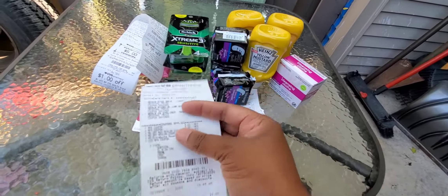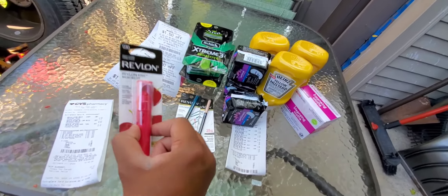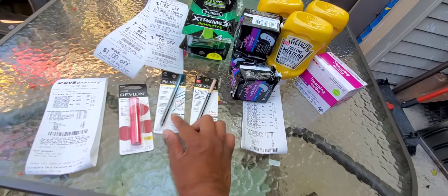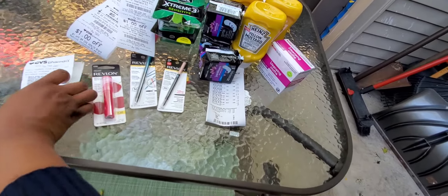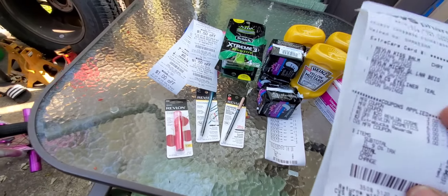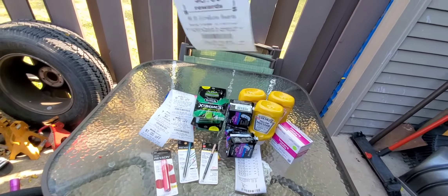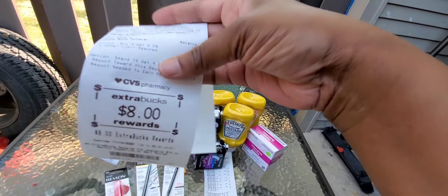Now let's get to the Revlon. The Revlon Kiss Bomb was $5.99 — I had a $5 coupon, so it was $0.49. The other Revlon items were $8.49 and $8.79. I had a $3 off coupon for each one, plus a $6 off $20 Revlon coupon. I paid $0.87 out of pocket and got $8 back in ECBs.